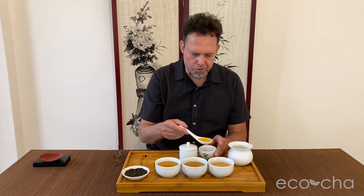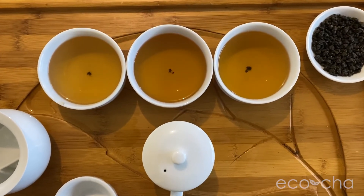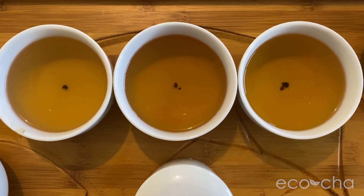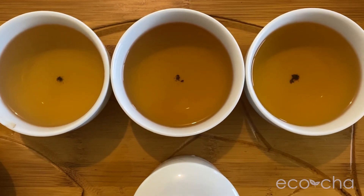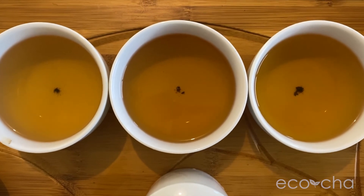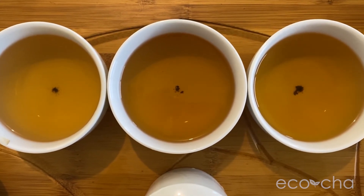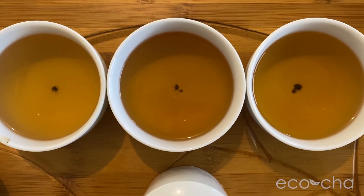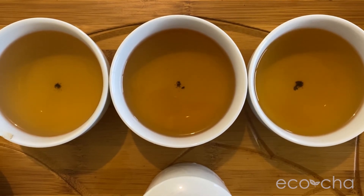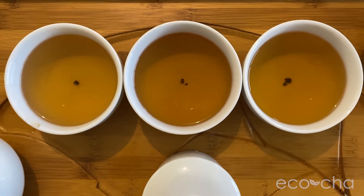The second brew is noticeably darker than the first — not surprisingly, especially with a roasted tea, it takes a little while for the leaves to fully open up. The first brew is a lighter orange-golden color, not quite brown. The second is a little more reddish-brown, still a nice beautiful copper — shiny, bright, very transparent. From my perspective, the second and third brews look pretty much the same.